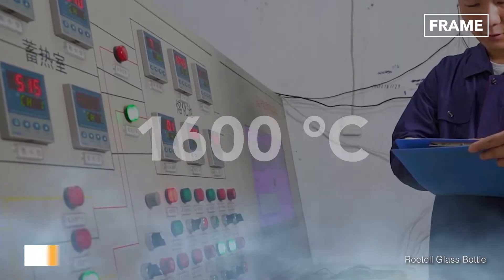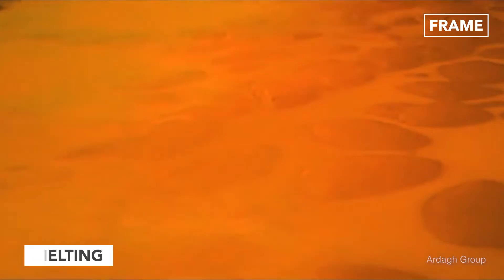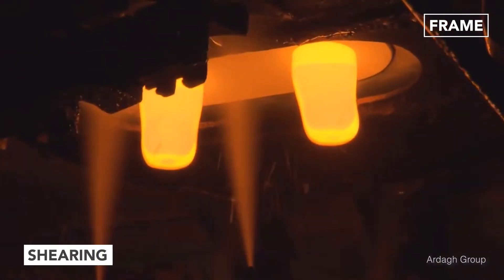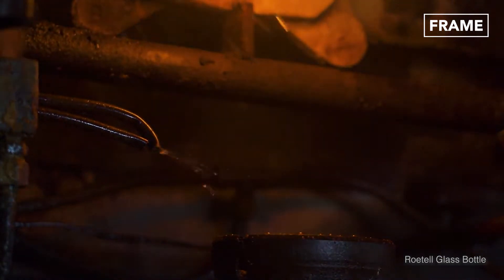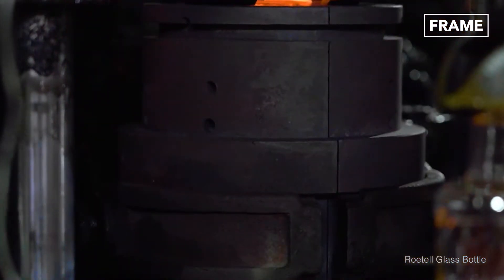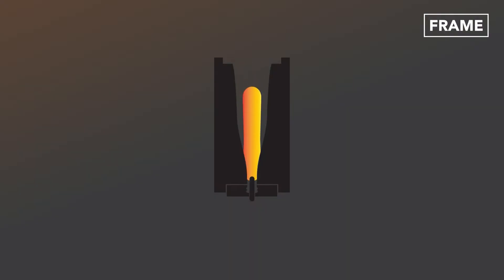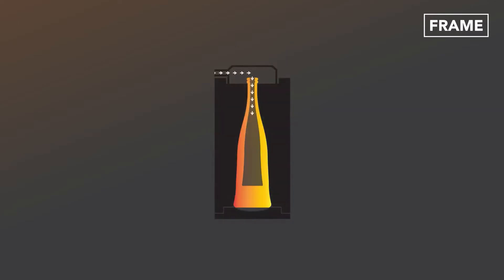Temperatures of around 1600 degrees Celsius melt this grainy mixture to form molten glass, or gob. The gob is then removed from the furnace in small, bottle-sized portions before it is blow-formed. During this process, the molten glass is deposited into a mold and compressed air is used to achieve the required shape. The newly fashioned vessels are then rotated to an upright position and a second jet of air refines them to their finished forms.